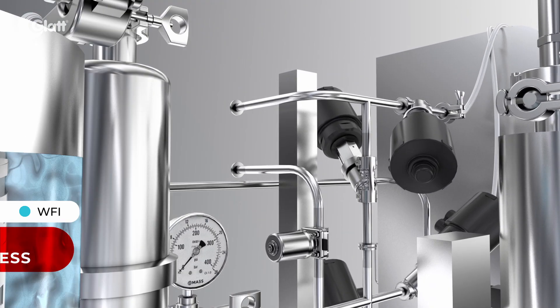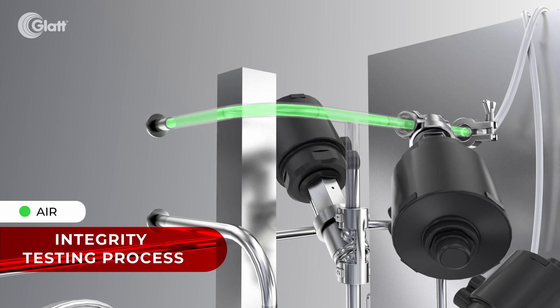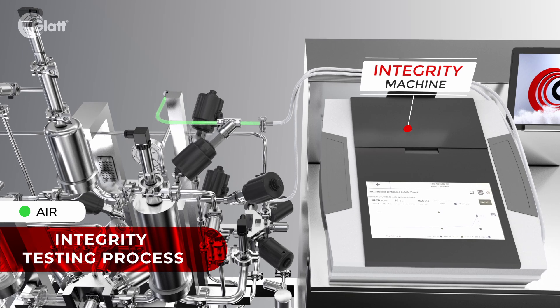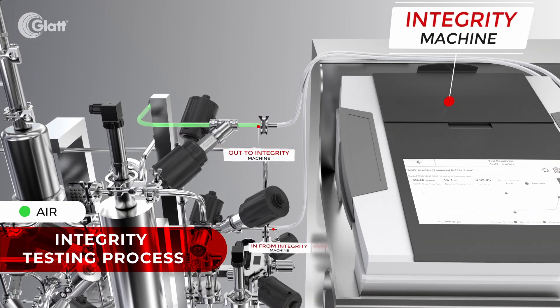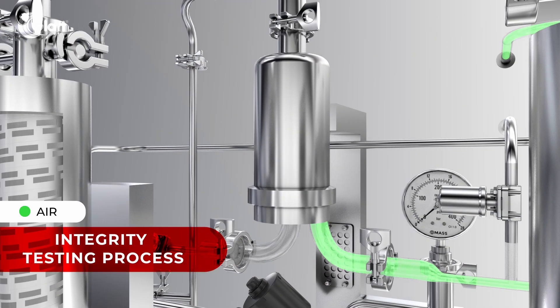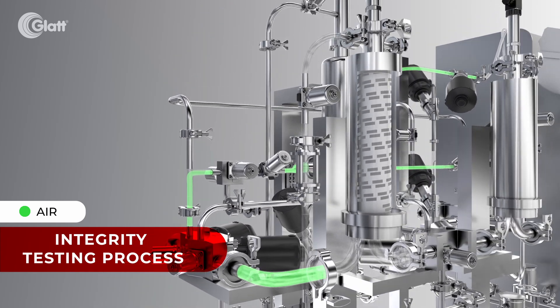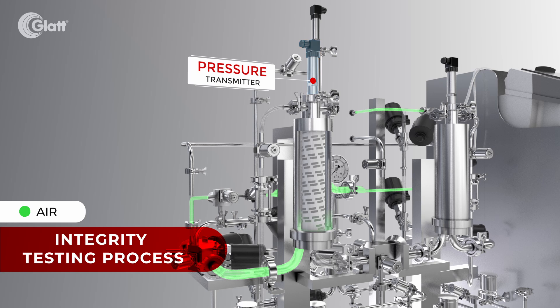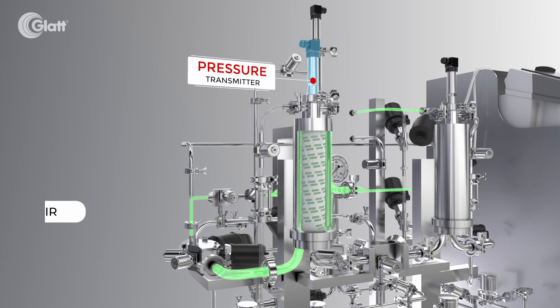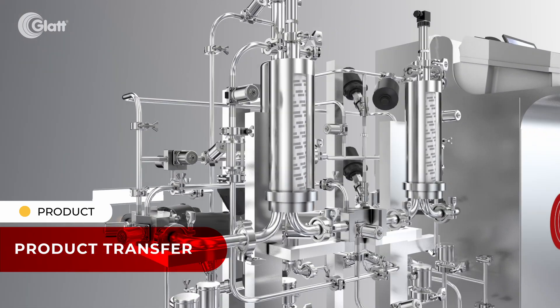Sterile air is then purged through the system to conduct the integrity test and verify filter performance. Once validated, the product can safely transfer through the system.